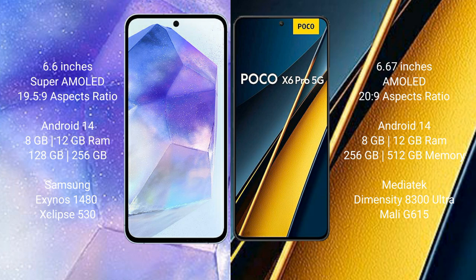Samsung Galaxy A55 comes with 8GB and 12GB RAM options, 128GB and 256GB internal storage, Samsung Exynos 1480 processor, and GPU Xclipse 530. Xiaomi Poco X6 Pro comes with 8GB and 12GB RAM, 256GB internal storage, MediaTek Dimensity 8200 Ultra processor, and GPU Mali-G615.